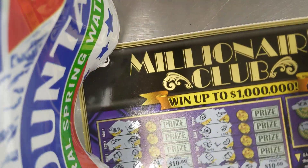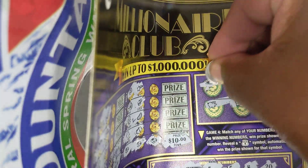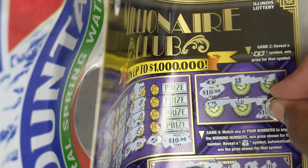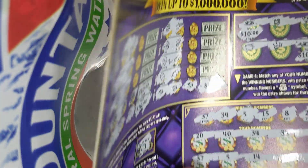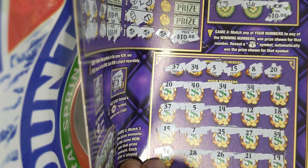Yep, and I got two of these floating bill symbols which are instant wins. That's 120, and I got eight matching numbers down here which I think are going to be $10.